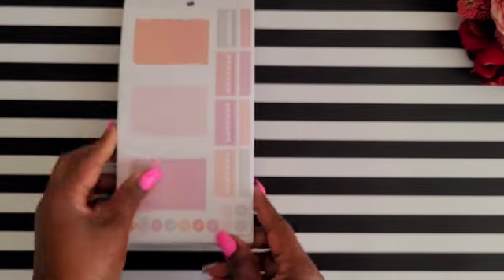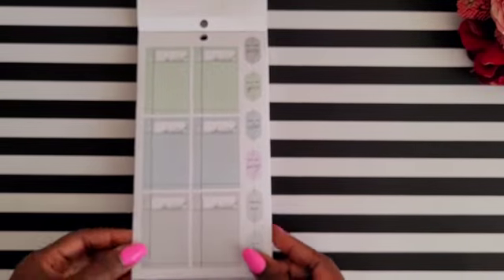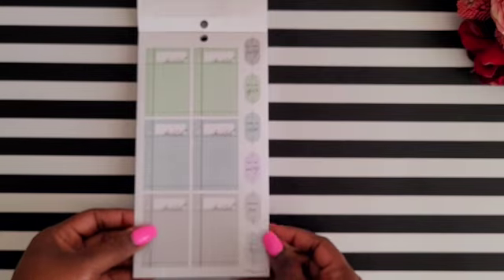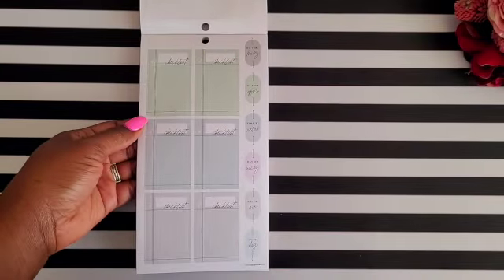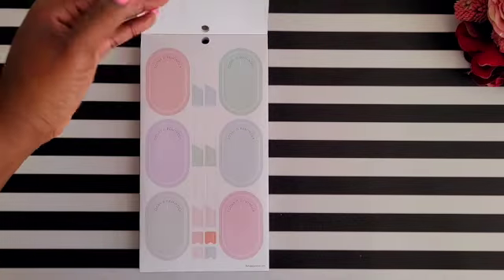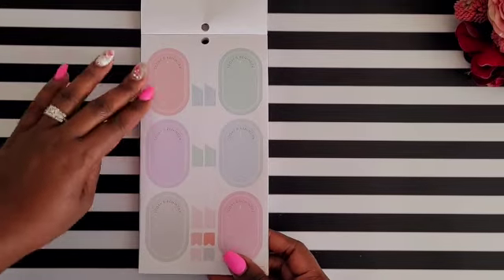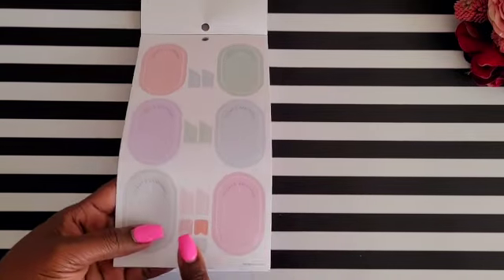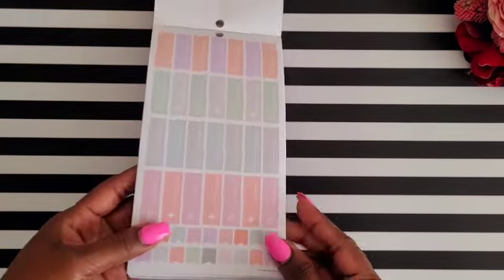The next page has checklist boxes, reminder stickers, and to-do stickers. After that you get more 'today reminders' stickers, more header stickers in the middle, and some flag stickers too.